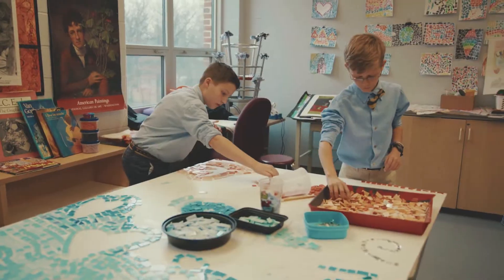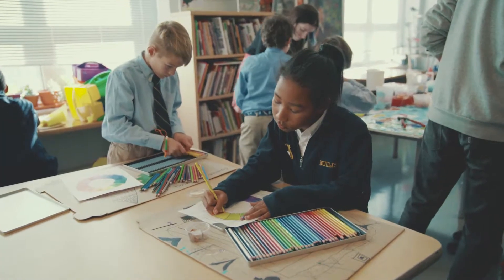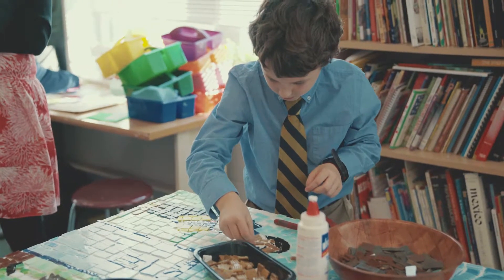The visual arts component at Bullis consists of an aesthetic component — students are studying art history, they're studying each other, we do critique. Primarily though, we are makers. So we spend most of our time drawing, painting, working with clay, and we sculpt.